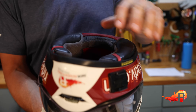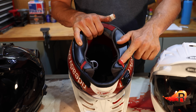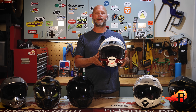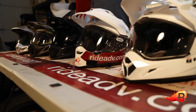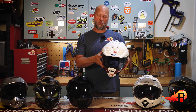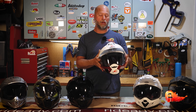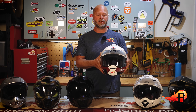The Shoei Hornet X2 also comes with an emergency quick-release system so emergency personnel can help get your helmet off with as minimal head or neck movement as necessary. Shoei also has varying thicknesses available for their cheek pads, so if you need a little more room or a little less, you can request different thicknesses to make the helmet fit just a little bit better. It is one of the heavier helmets in the category — in fact I think it is the heaviest — but it's extremely well built, high quality, and I see no reason to go with anything else.